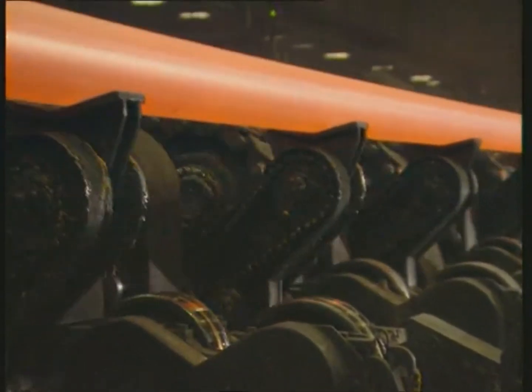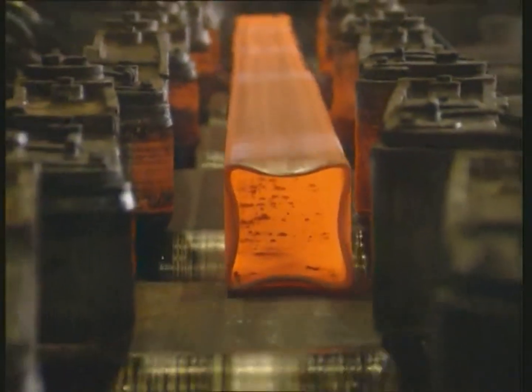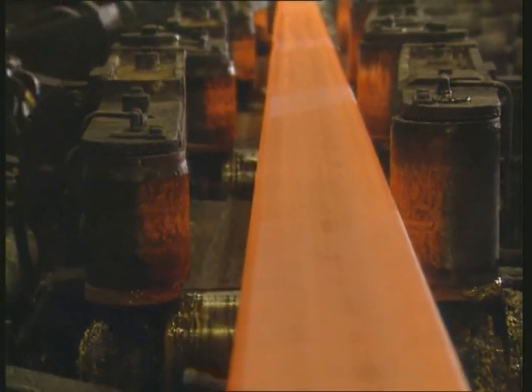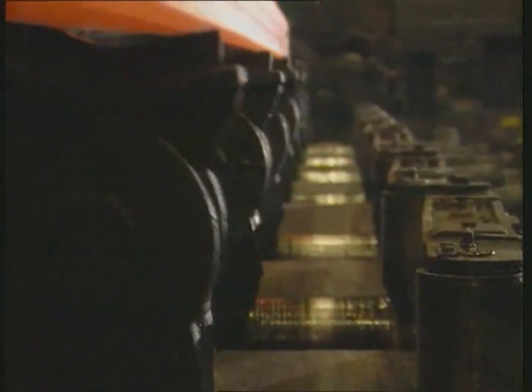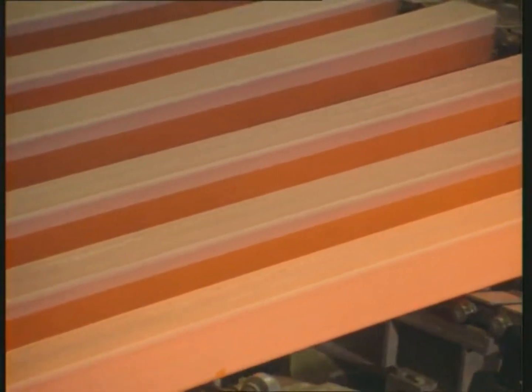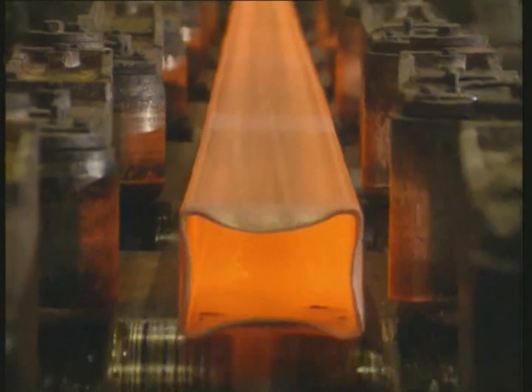In addition to producing round tubes in various dimensions between 193 and 406 millimeters, replacing the two end stands in the sizing mill also makes it possible to manufacture square profiles ranging from 150 by 150 millimeters to 300 by 300 millimeters, as well as rectangular cross sections of up to 300 by 100 millimeters.